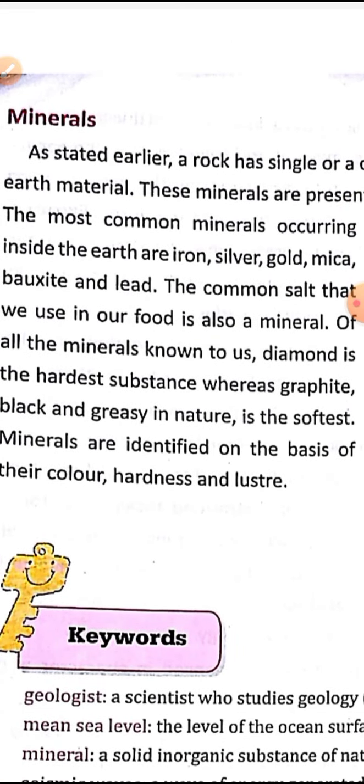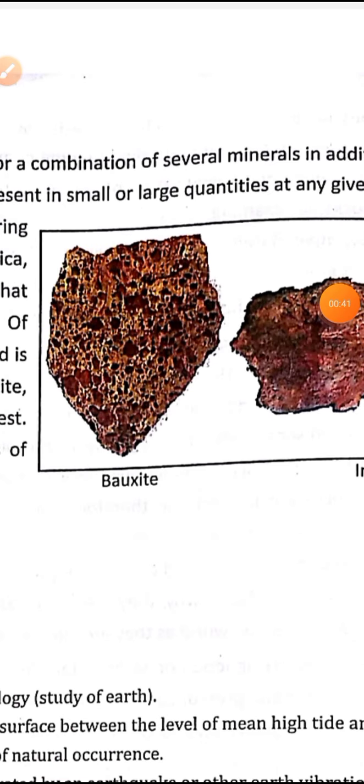Okay, this is our last topic — the last topic of this chapter. So children, as we have discussed earlier, a rock has a single or combination of several minerals in addition to mass of the earth material. Just like we have discussed, in a rock there is also a mineral or a combination of several minerals.